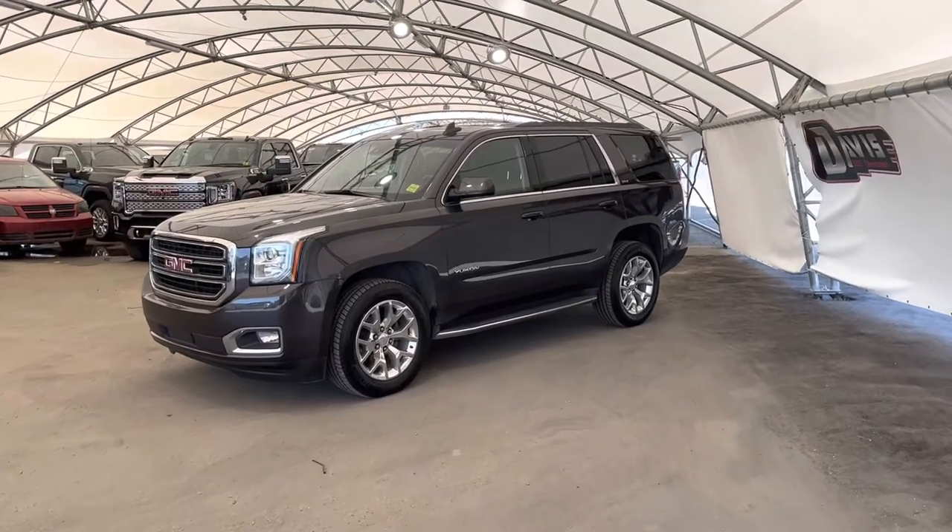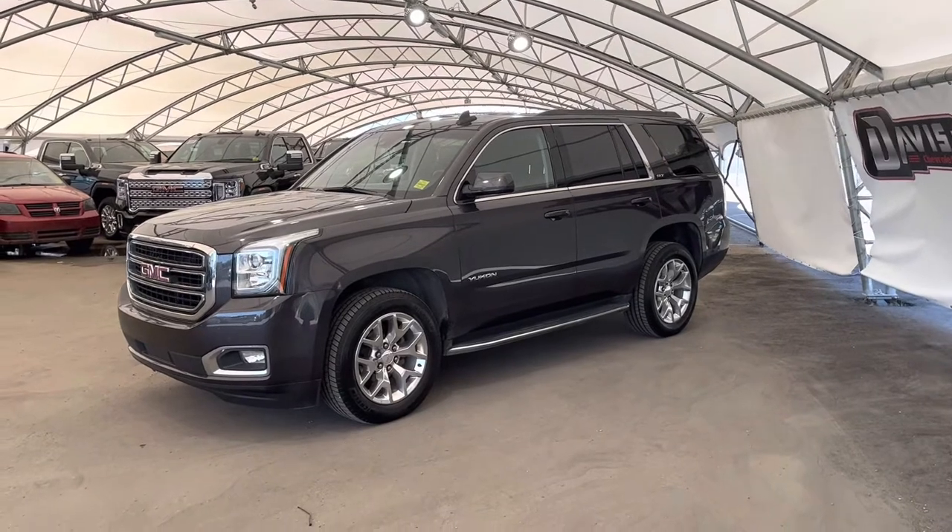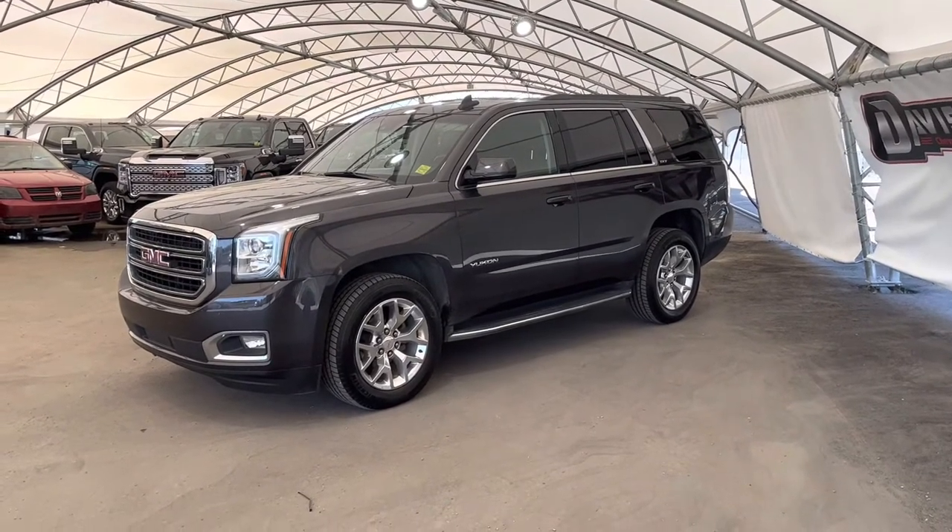Hey folks, here we're looking at a pre-owned 2017 GMC Yukon.